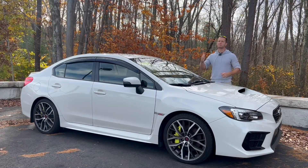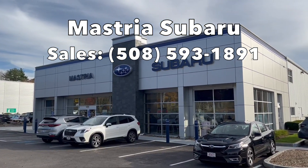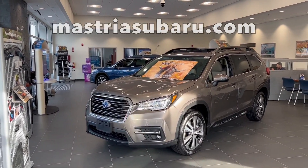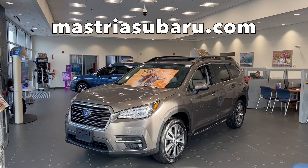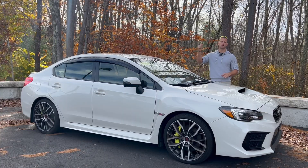This iconic sports sedan has been provided to me for the day by Mastria Subaru here on Route 44 in Raynham, Massachusetts. If you want to check out this STI for sale or one of their many other vehicles on their lot, come check them out. I will put all of their contact information, website links, and phone numbers in the description below.